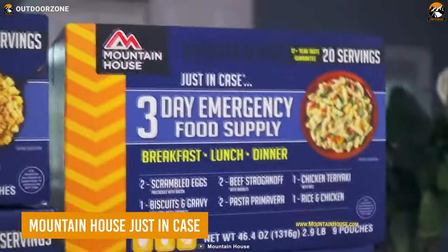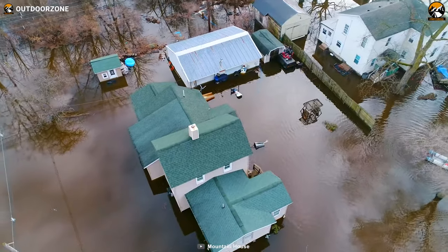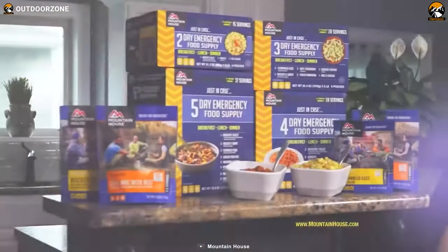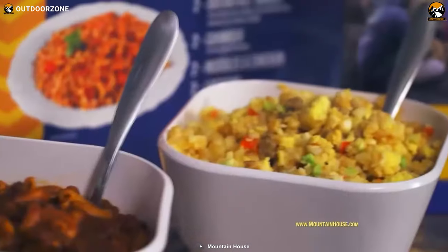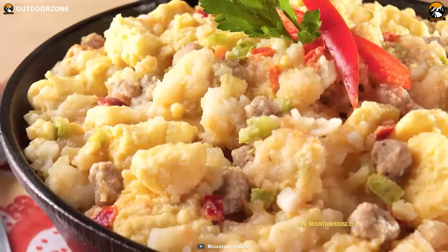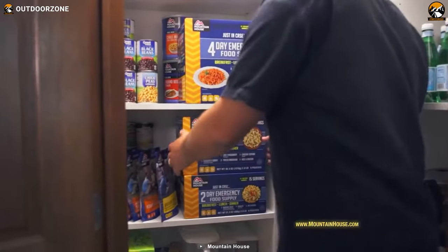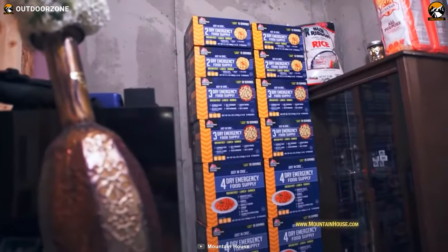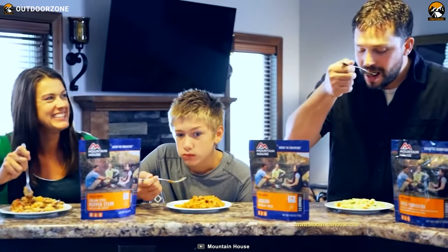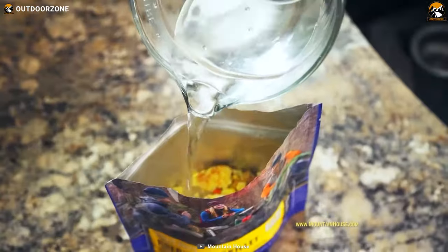Next up, the Mountain Horse Just-In-Case Survival Food Kit is an essential for any emergency preparedness or survival situation. With 28 servings of delicious meals, this kit provides approximately 1,650 calories per day. The 30-year taste guarantee ensures that the food stays fresh and flavorful even after decades of storage. Lightweight and compact, it is easy to store and transport, making it ideal for carrying during emergency situations.